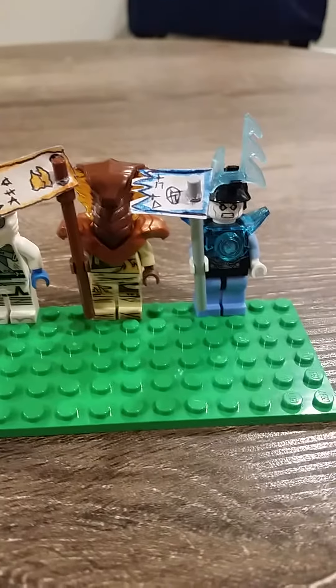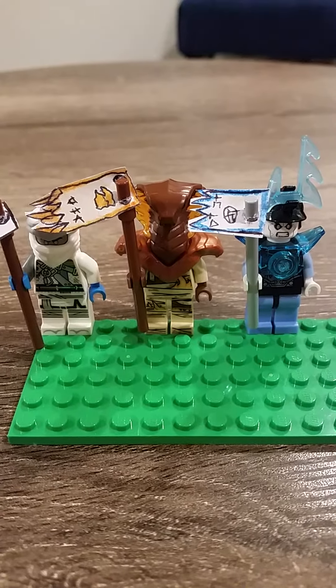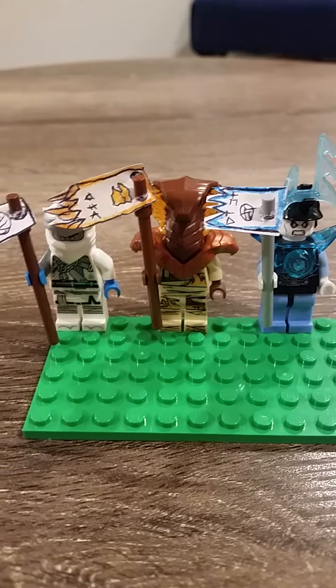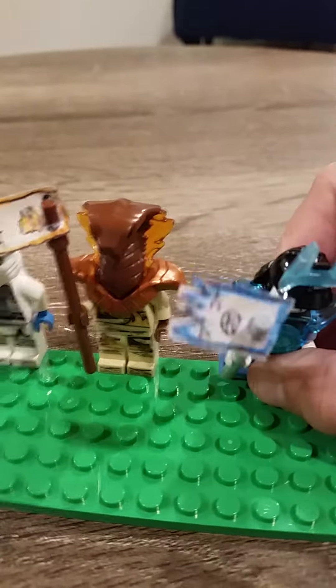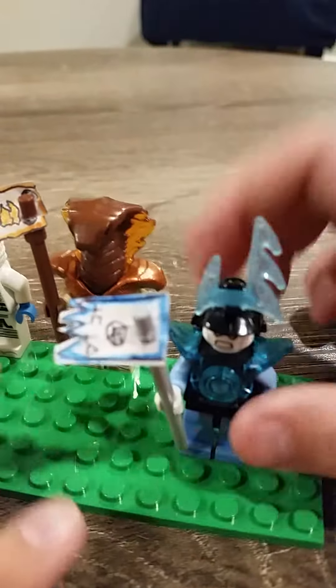Hey guys, it's Builder Brothers Productions and today we will be showing you forbidden scrolls that we made. Here's the first one — it's the ice embers. I don't have the actual fig so I made this one. It's pretty cool.